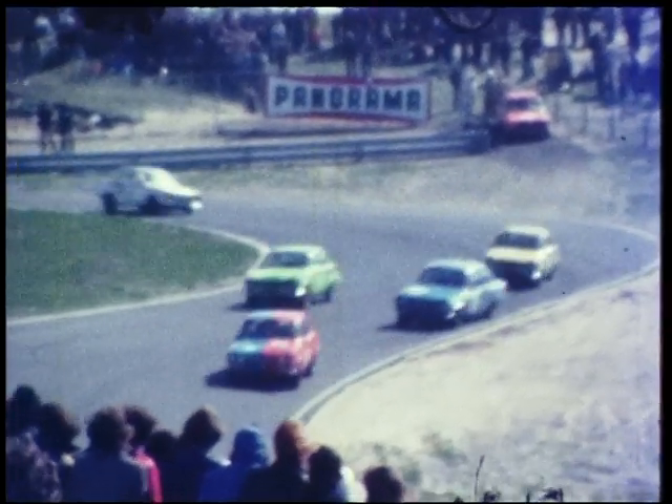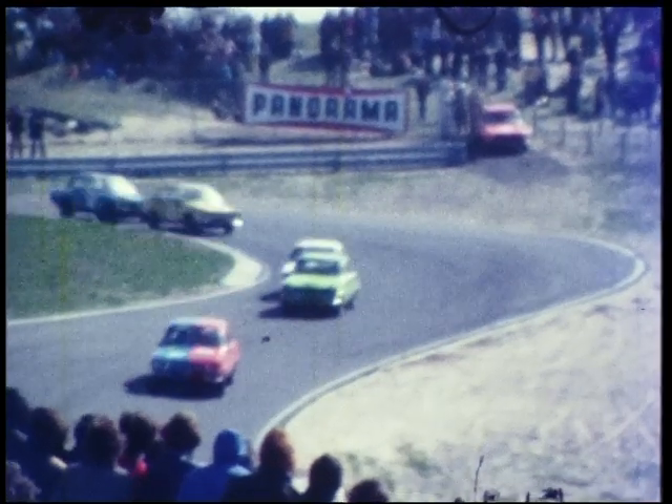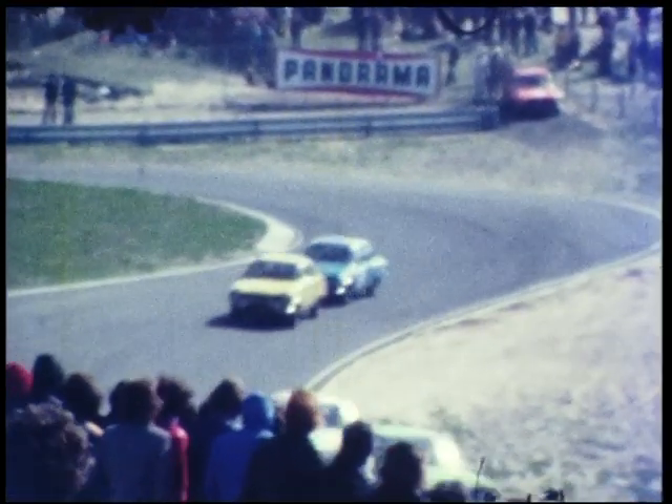We zijn hier terug. Zo kon hij meer halen. Nog een voorbeeld. De eerste.